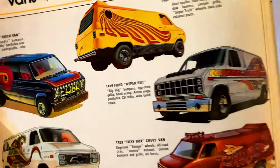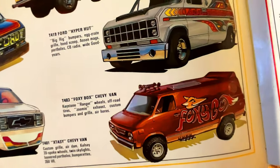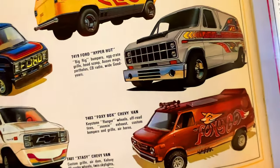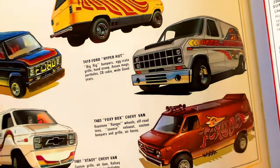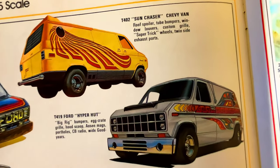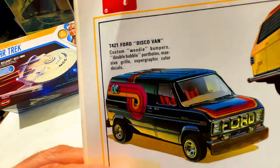We've got more vans. The Foxy Box — I vaguely remember that one as a kid. I remember being part of a model club where you'd get a different kit every month — I don't remember if it was AMT, I think that might have been more Monogram. The Hyper Hut, the Sun Chaser, the Disco Van, and the Chevy Van.